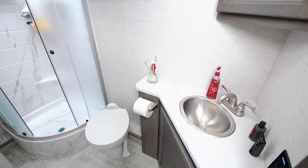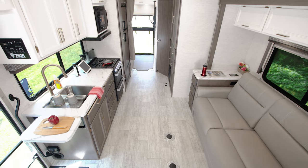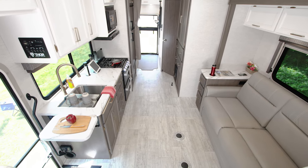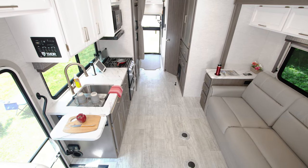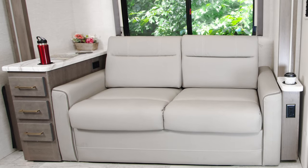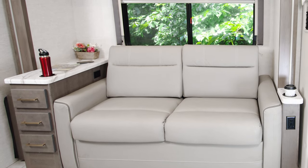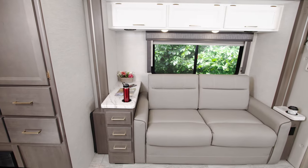The living area looks great in this new Malibu collection with the two-tone cabinets and gold hardware. It feels very at home in here. And where do you always end up sitting at home? The sofa. You can hang out here all day with the slide wall in or out.